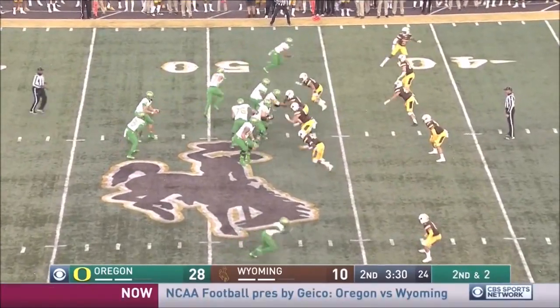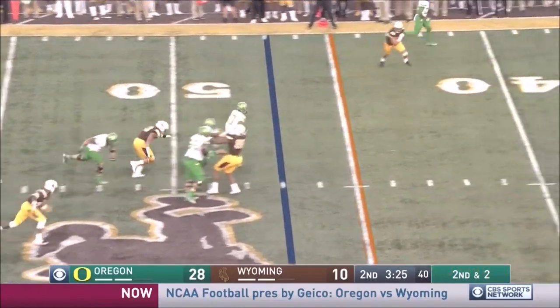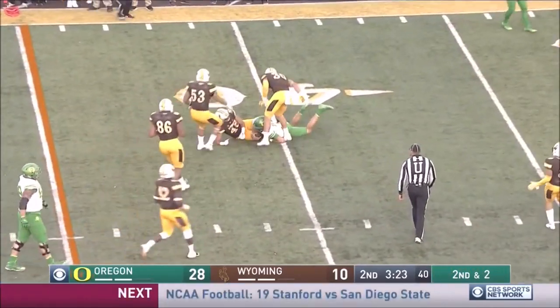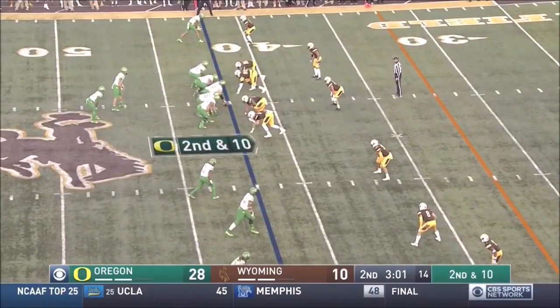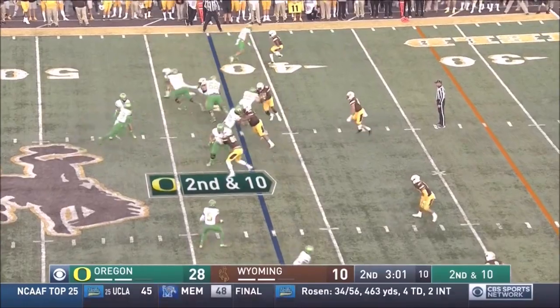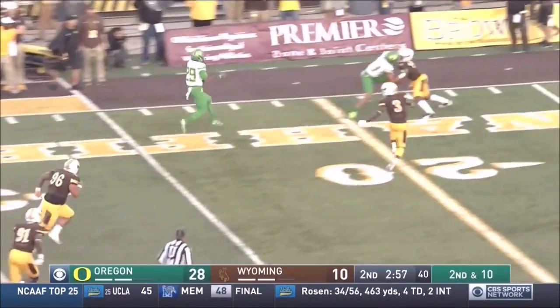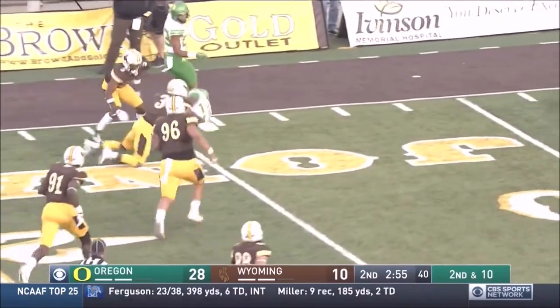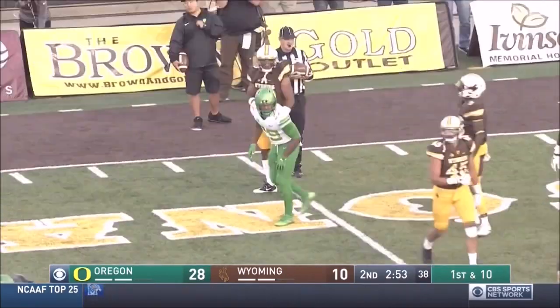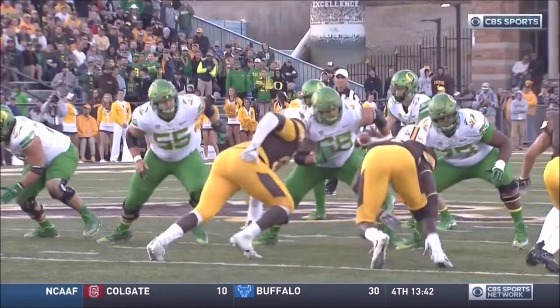The middle linebacker. The Wyoming fans are quiet again. Great protection. Herbert going to tuck it, sprints out, slides for a first down. They've got to find a way to get a sack strip fumble and get that ball loose. Benoit, huge hole left side. Benoit with a block downfield, springing Benoit for a gain of 28.